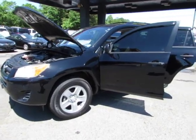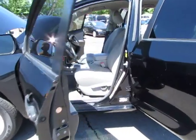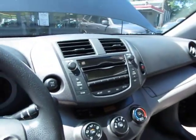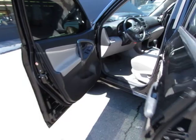Hey guys, here at Auto Selection of Charlotte. We have this black 2010 Toyota RAV4 with a 4-cylinder 2.5 liter engine, 4x4, grey cloth interior, AM FM CD player, cruise control. Let's take a look here in the back.